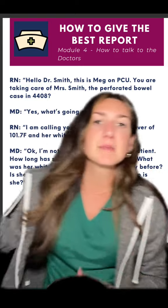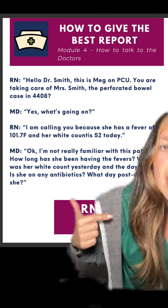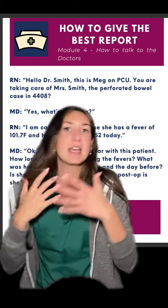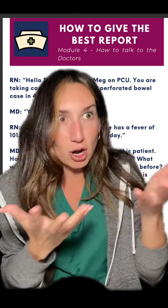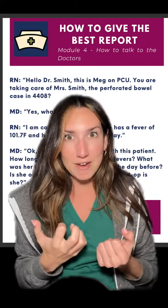The doctor may say something like, 'I'm not really familiar with them,' or ask how long they've been having fevers, what the white count was yesterday, or what post-op day it is. But you're going to have the chart open and be ready to answer whatever they ask, and then take whatever orders they give.